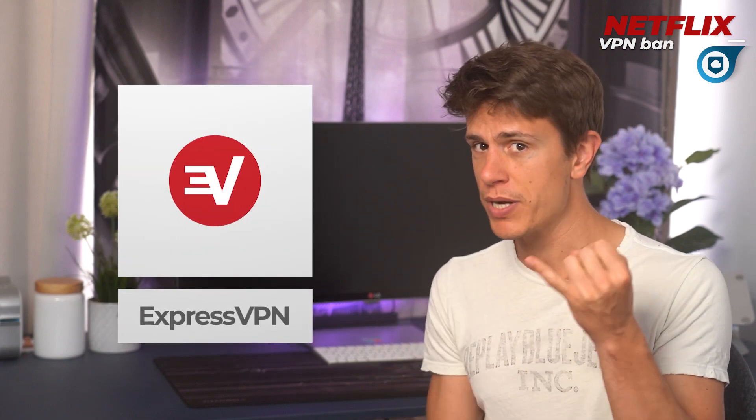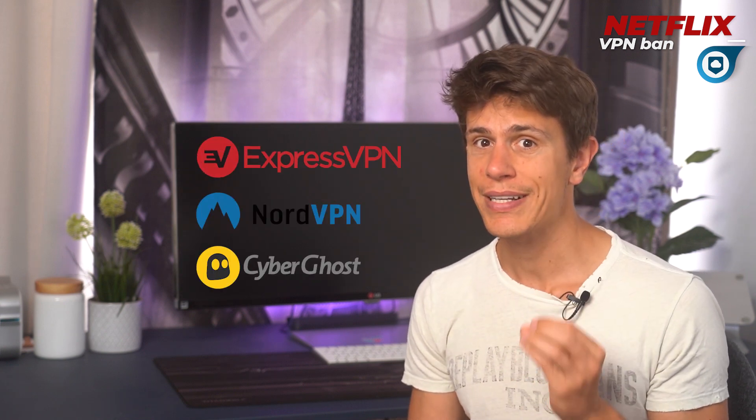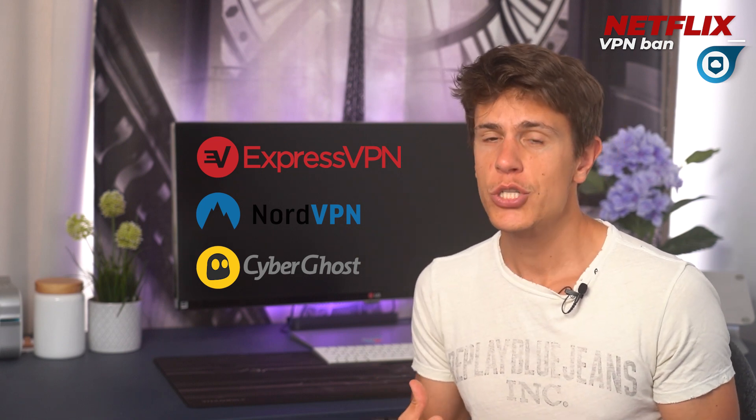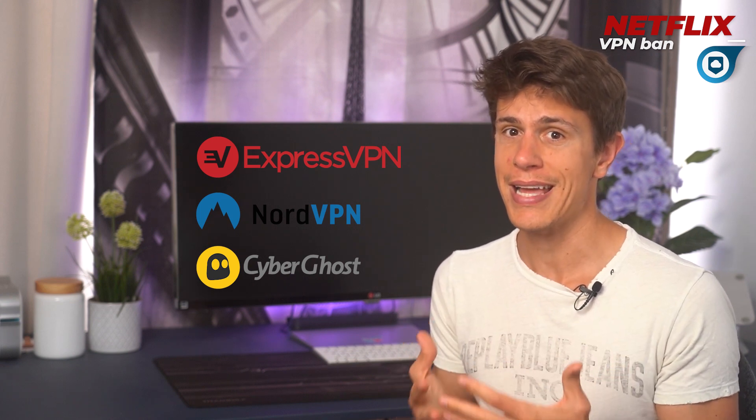Our top three are ExpressVPN, NordVPN, and CyberGhost, but there are plenty of other options too. On the flip side of the coin, none of these three are guaranteed to work all the time. Netflix is always sniffing out IP addresses that look hinky, so you will still need to switch servers from time to time to stay ahead of the ban.